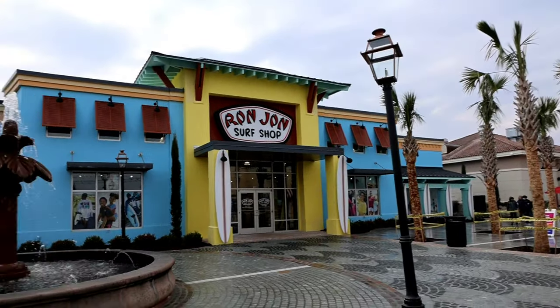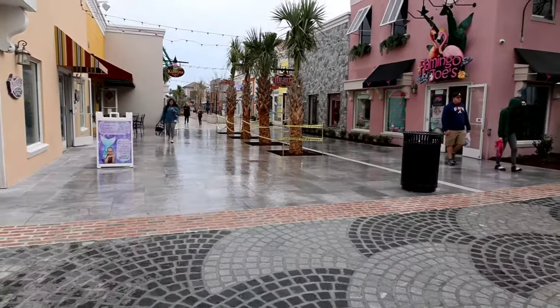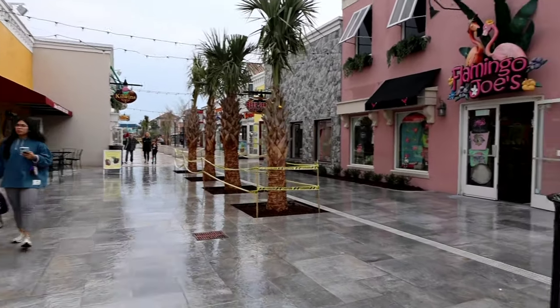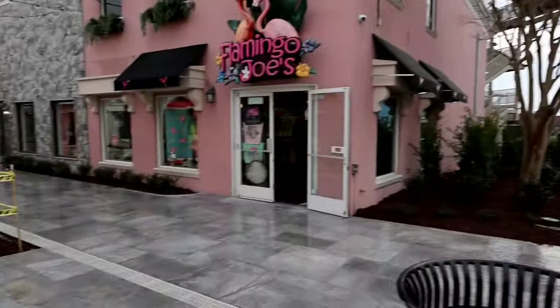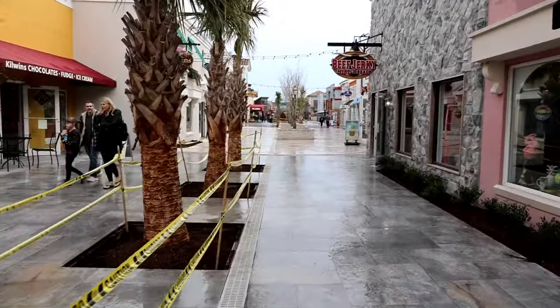I kind of wish the Disney Store was still here, but that looks really good. You've got some crepe myrtles down here and some more palm trees. There's plenty of seating down here — you can sit underneath those live oaks in the summer and get some shade. This is going to be really nice in here this summer.